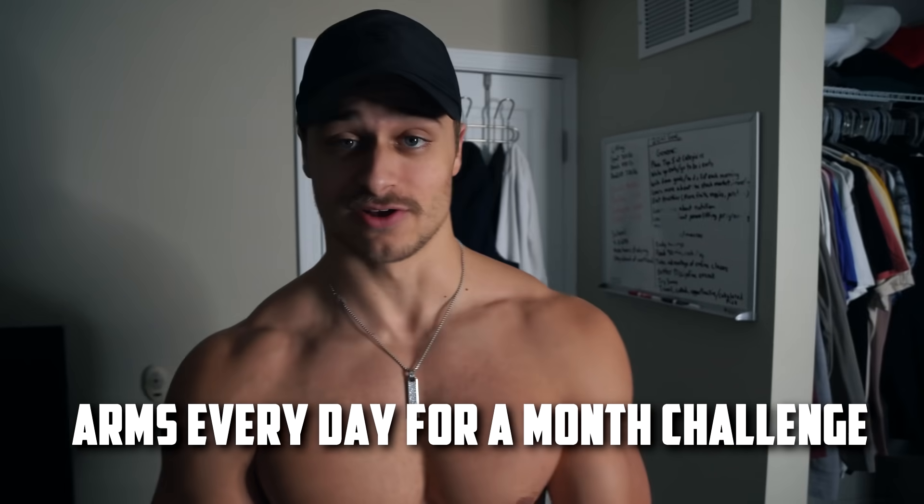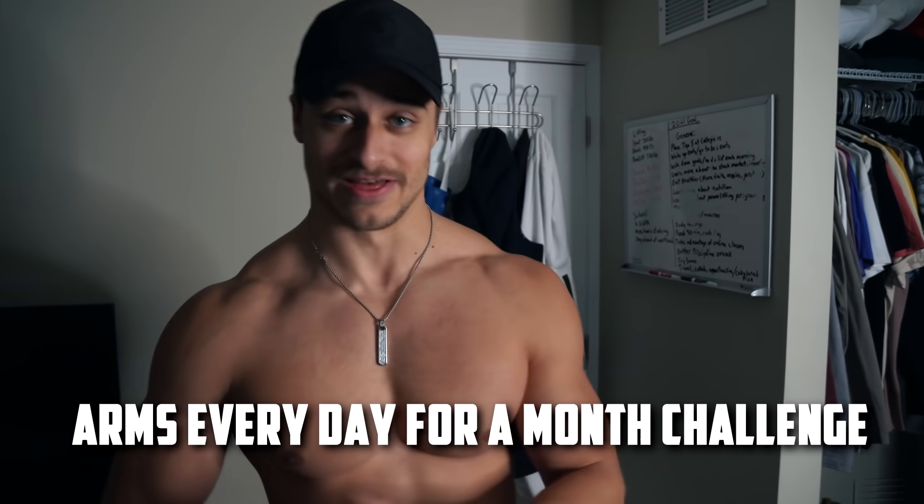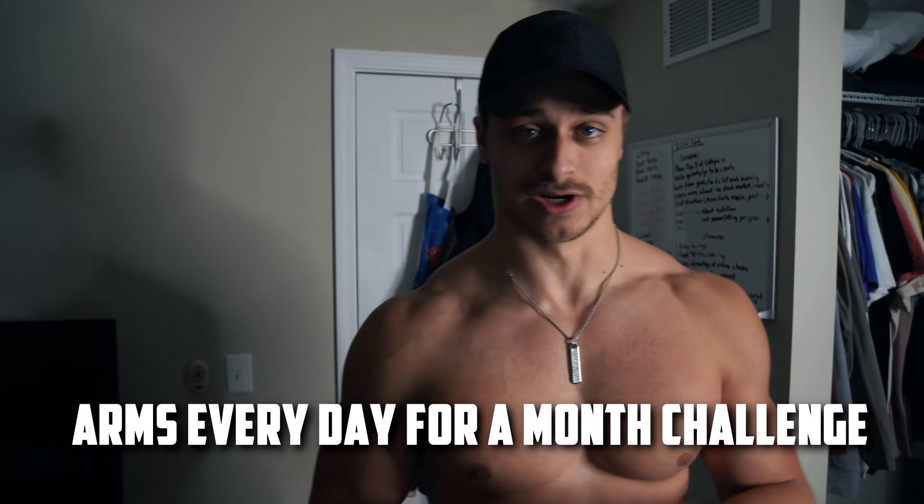We're going to try to do this little challenge for the next month. We've already done a full week, and the challenge is going to be trying to train arms basically every single day that I train. Typically I train five to six days a week, so each of those training days, after the session is done, I'm going to hit four sets of biceps and four sets of triceps.